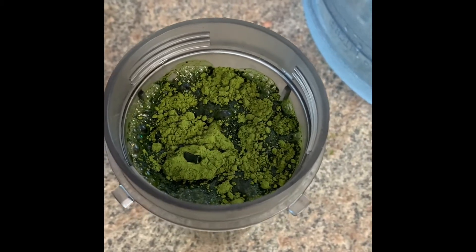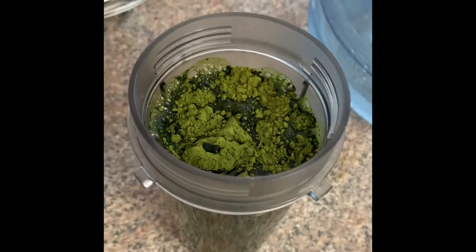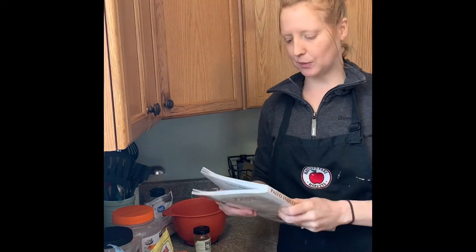I have three teaspoons of chlorella in here, which is equal to seven grams of chlorella, just filled with water. Now I'm going to blend it up in my Ninja and drink this throughout the day.